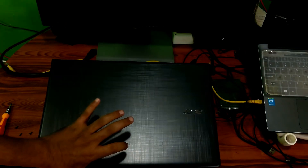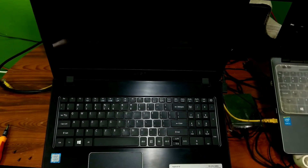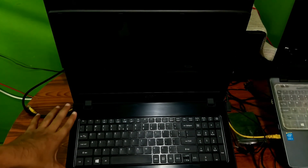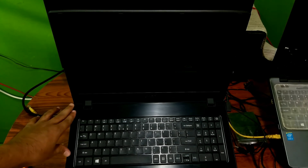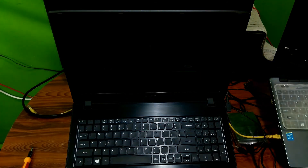Now leave your laptop for 5 minutes — do not do anything. After 5 minutes, just boot up your PC as like a first boot. And done, as you can see.